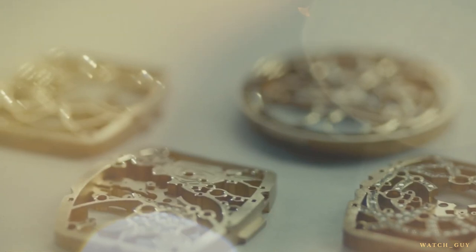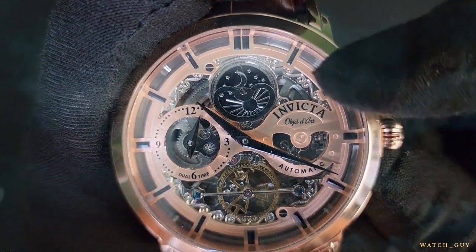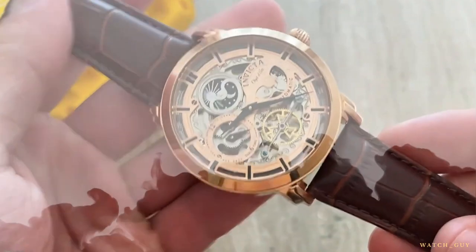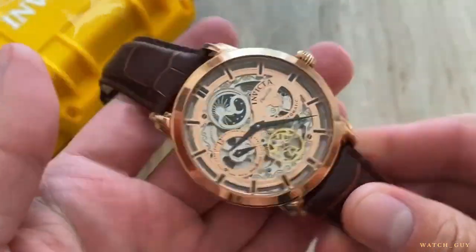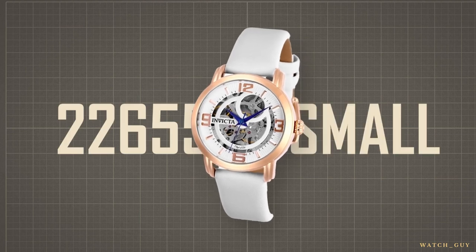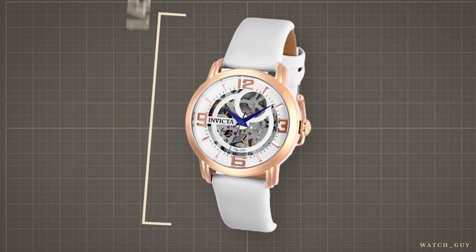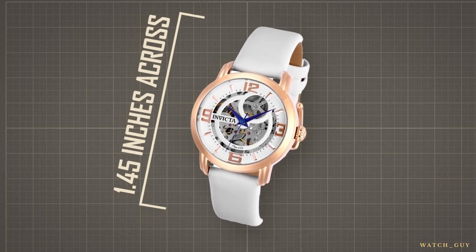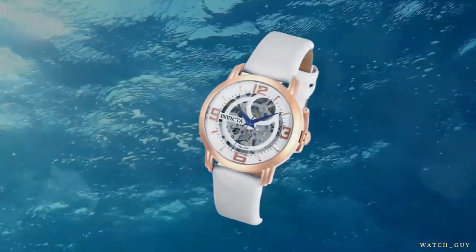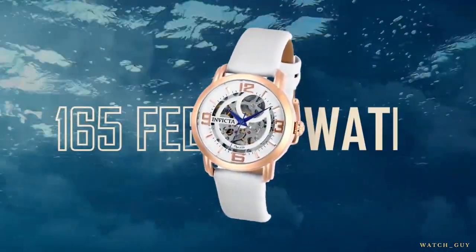And let's not forget the cherry on top: the skeleton dial. The dial features a combination of Arabic numerals and square markers. Keep in mind that this watch doesn't have lume or luminous pigment on the hands. Being a women's watch, the case is small — it stretches 1.45 inches across, making it a great option for ladies with smaller wrists. This watch is not very water-resistant; it can handle up to 165 feet of water.